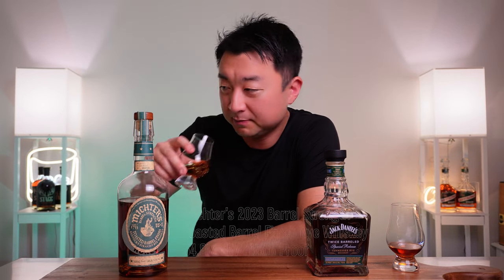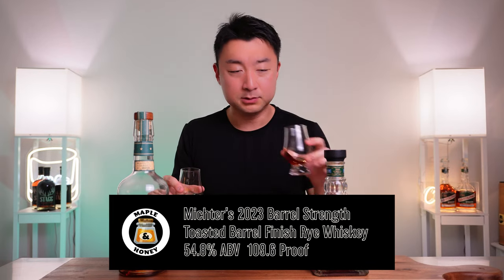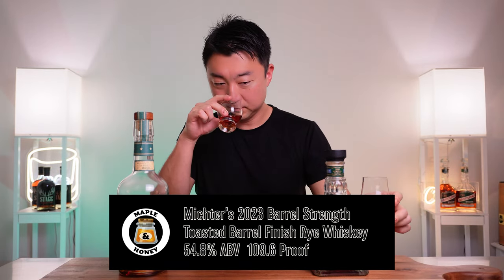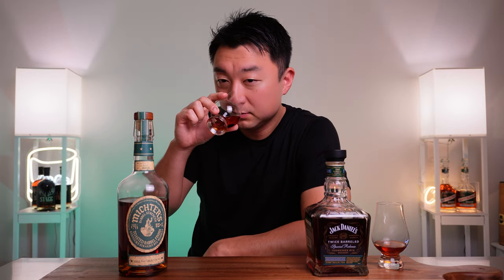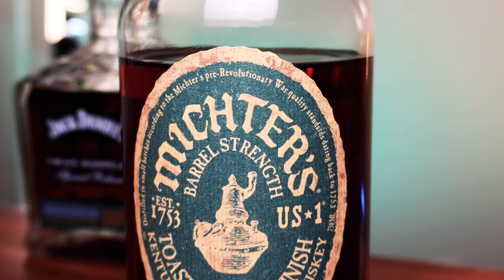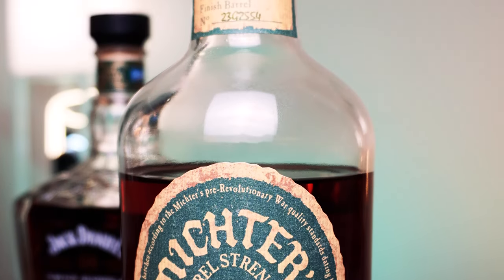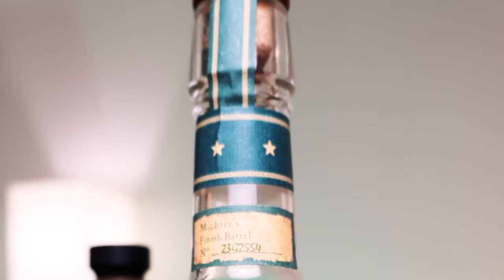Let's go for the nose first. The Jack Daniels, even though it's about 10 proof less, has a much stronger nose — more ethanol just flowing out. This one — melted brown sugar, like when you're baking — that brown sugar scent is coming right out. I got a lot of burnt marshmallow scent on the Jack, but I'm not getting that here.